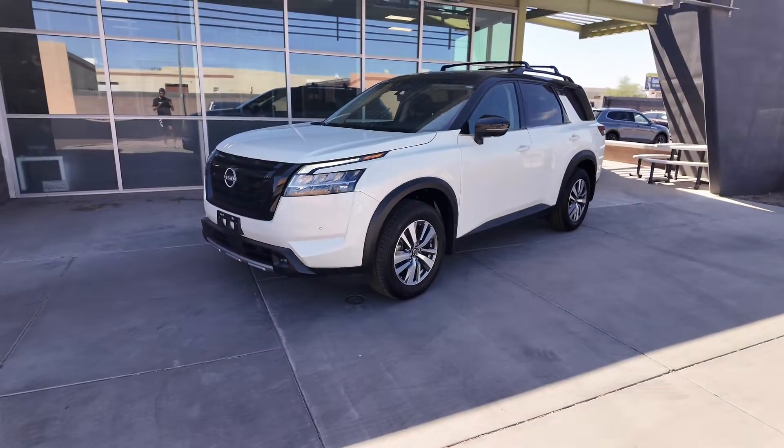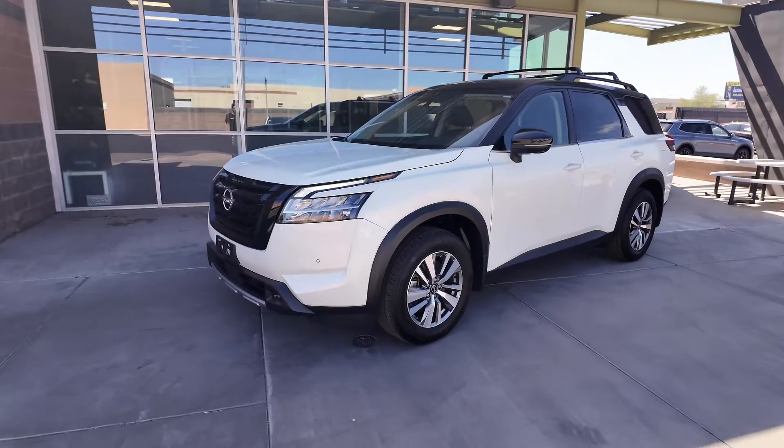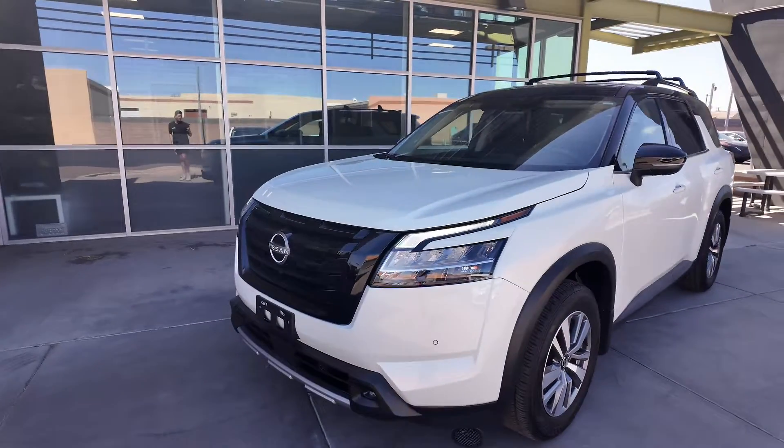You're going to have 284 horsepower. You're also going to be getting a three year, 36,000 mile basic factory warranty on top of that.